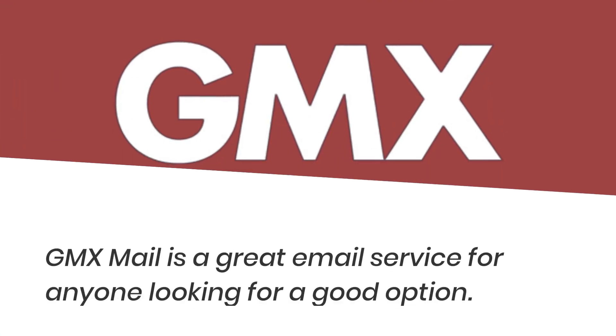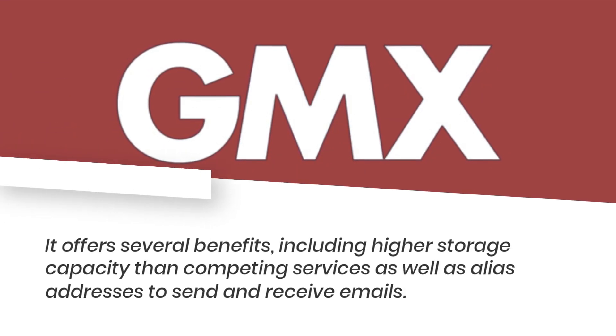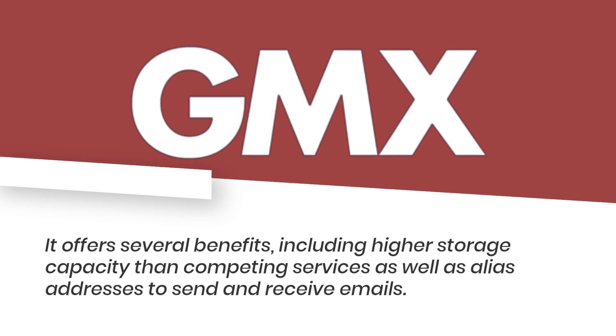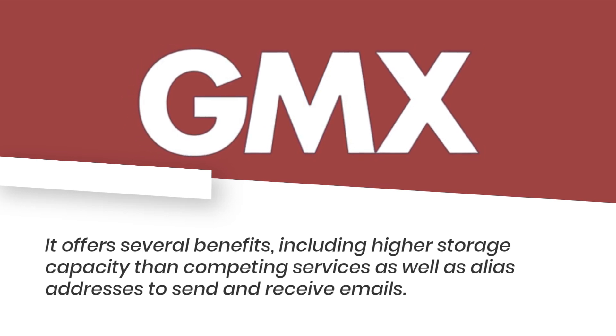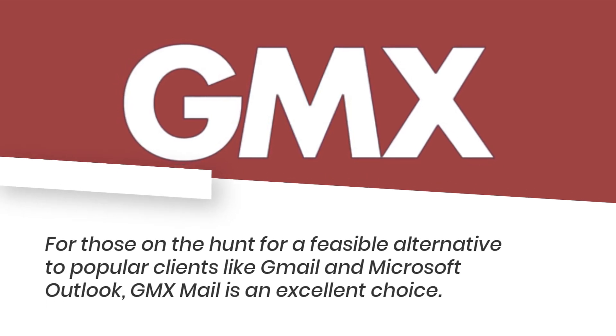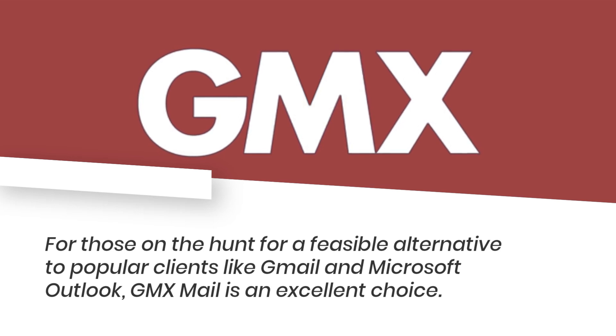GMX Mail review. GMX Mail is a great email service for anyone looking for a good option. It offers several benefits including higher storage capacity than competing services, as well as alias addresses to send and receive emails. For those on the hunt for a feasible alternative to popular clients like Gmail and Microsoft Outlook, GMX Mail is an excellent choice.